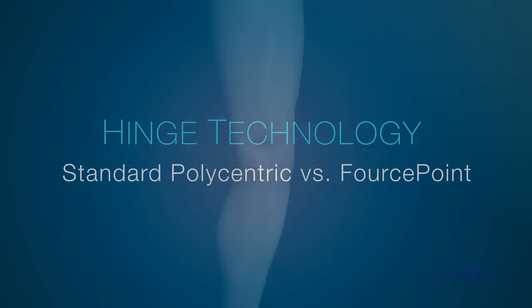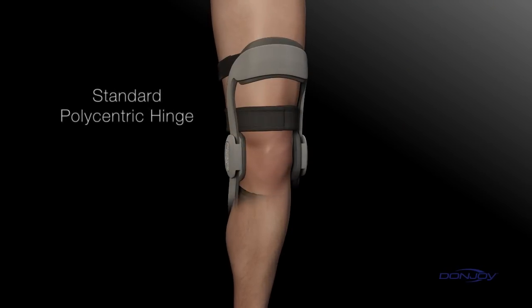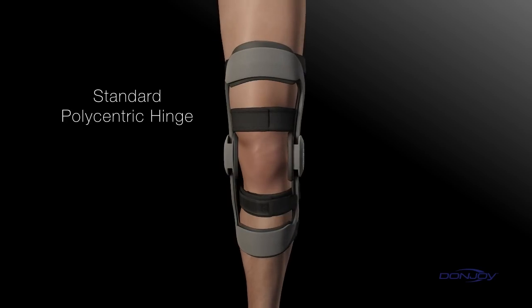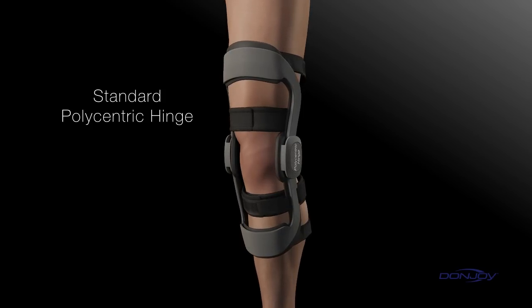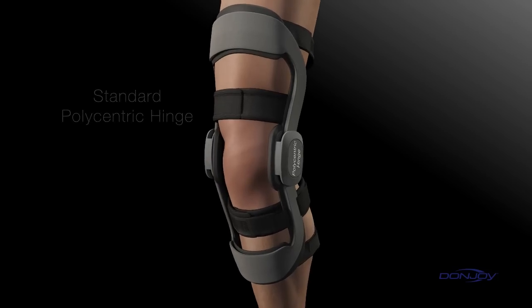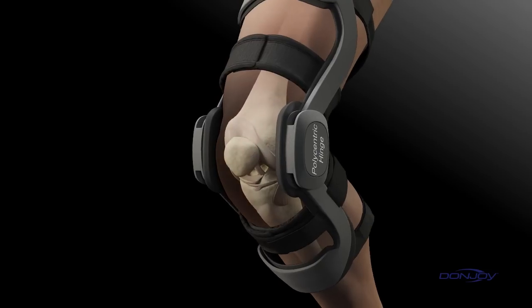A well-designed brace hinge moves freely and never hinders performance, but there's a big difference between standard polycentric hinges and DonJoy's Forcepoint hinge design. Over 75% of all ACL injuries, both male and female, are non-contact in nature, and women are up to ten times more likely to suffer a non-contact ACL injury than their male counterparts.